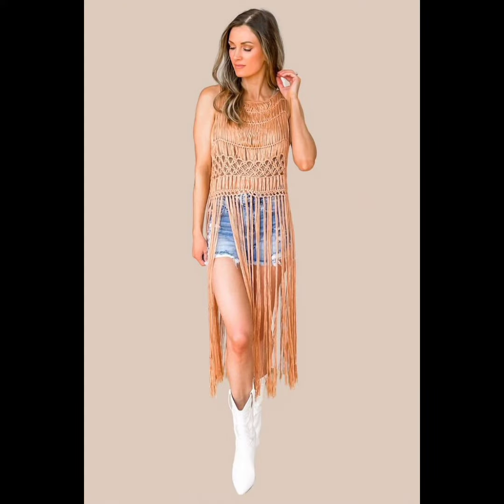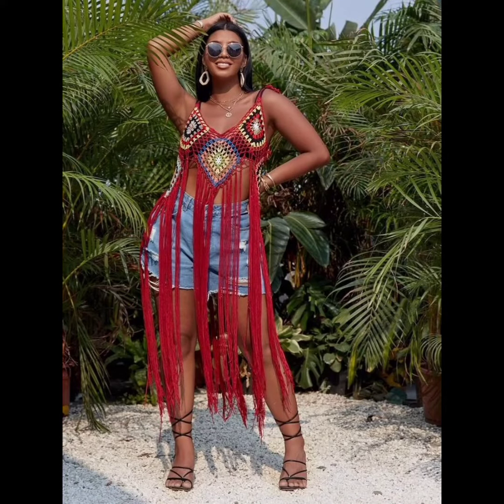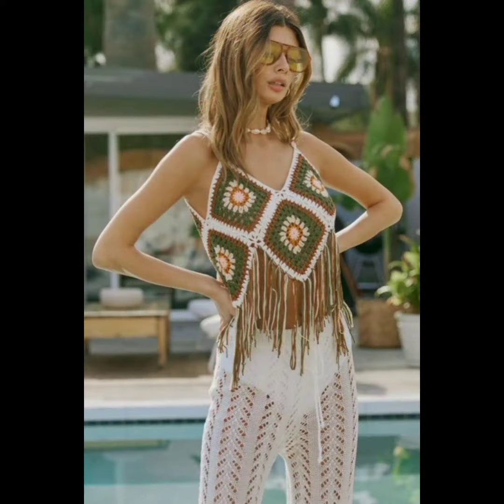Hello friends, welcome to my YouTube channel, hope you are all doing well. Today in this video I'm going to show you some beautiful and latest designs of crochet boho tops, and these patterns are very trendy and stylish.